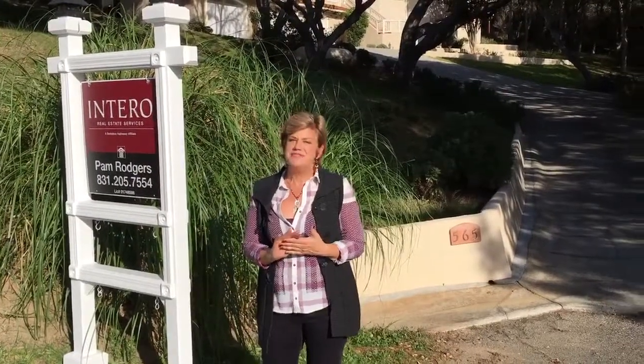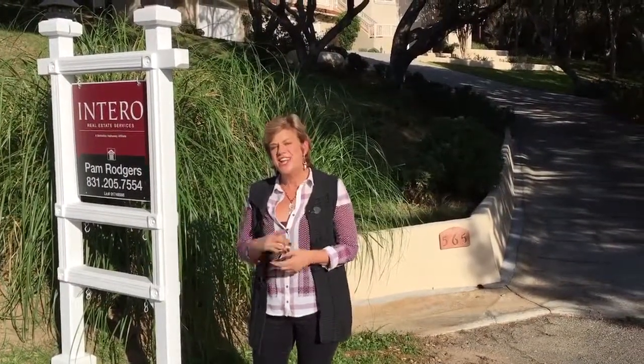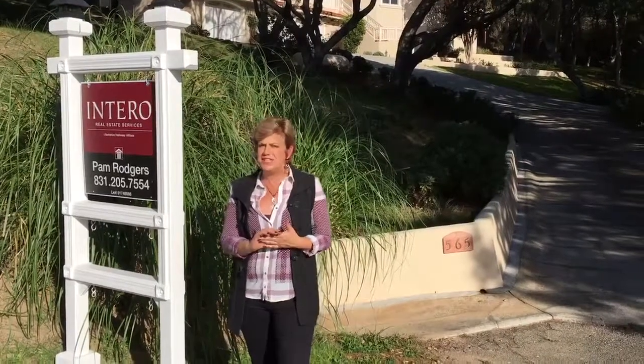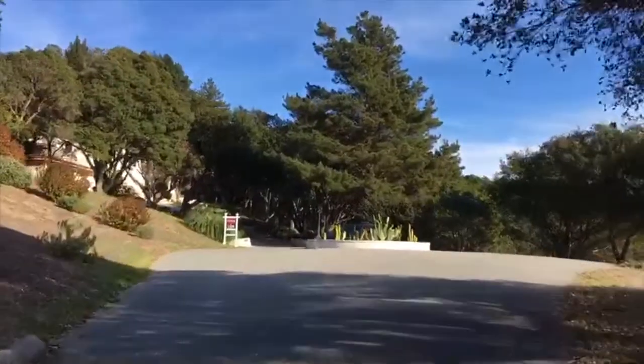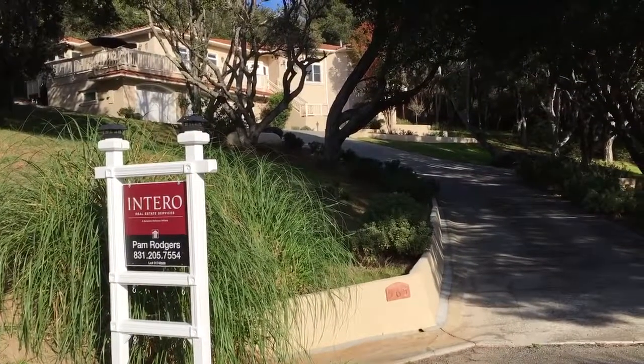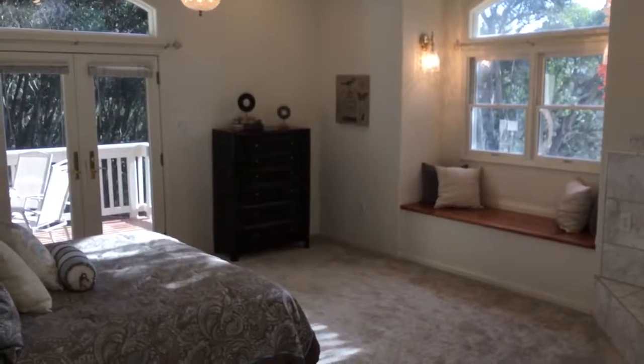Hi, Pam Rogers coming to you from Aptos Hills today. I'm standing in front of one of my favorite listings. It's 565 Emerald City Way. It is located on two and a quarter acres at the end of a private cul-de-sac. It's absolutely stunning inside.